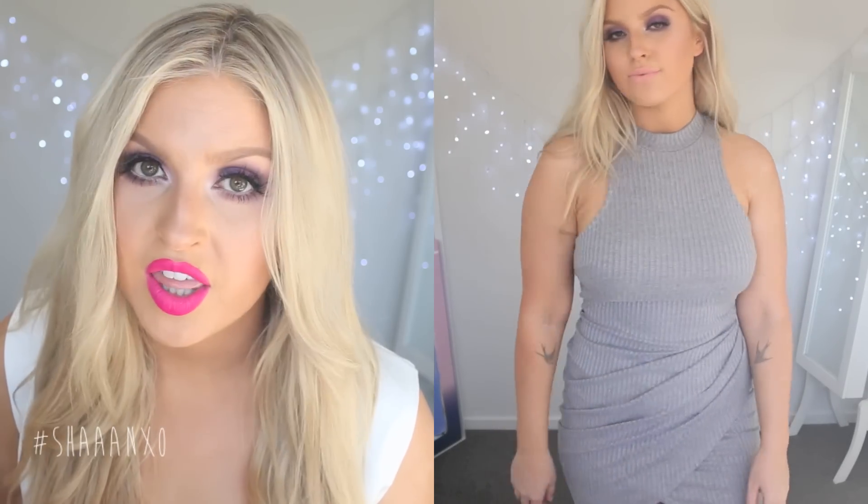Another high neckline grey item except this one is a dress and it is so cute. It's got those nice arm cutouts again and then it has a little crossover around your waist and stomach so it's very flattering if you have a little bit of bloating. Again it's just that amazing stretchy soft ribbed fabric.